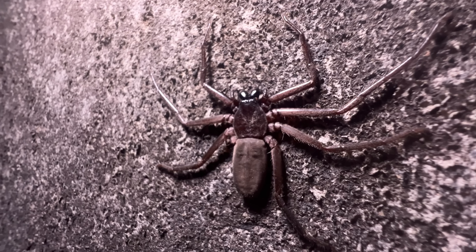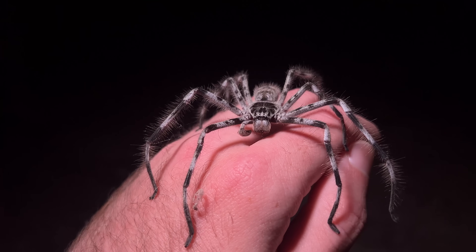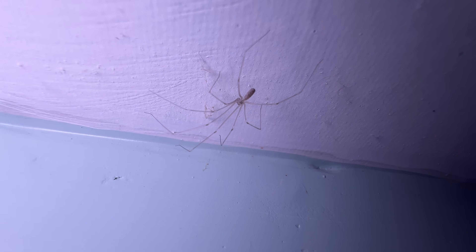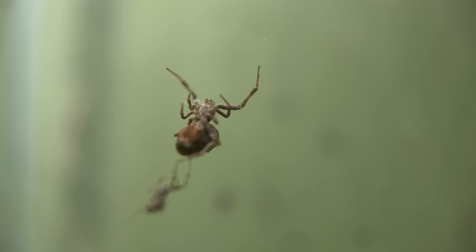There are over 10,000 species of spider in all of Australia. Some can kill you. Some of them are bigger than your hand. And many of them are lurking right alongside people, even in their houses. Today we're going to be looking at the spiders you might come across in Australia — and some of them get weird.